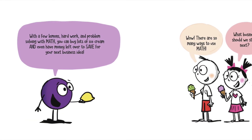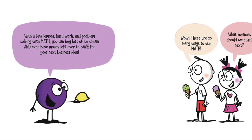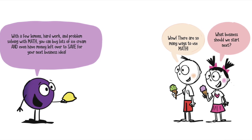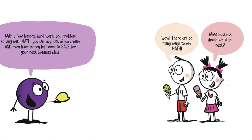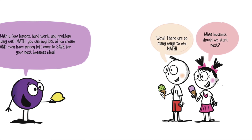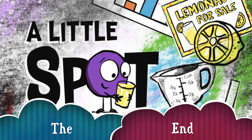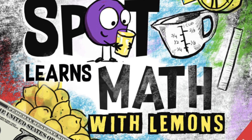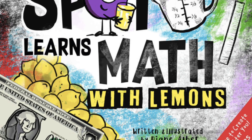With a few lemons, hard work, and problem solving with math, you can buy lots of ice cream and even have money left to save for your next business idea. Wow, there are so many ways to use math! What business should we start next? Well, that was an amazing book — I didn't really know how to do that with lemons, but you can do that. Yes, you can! Thanks for watching. Please subscribe — this means a lot. See you later in another video. Bye, reader friends, and keep on reading!